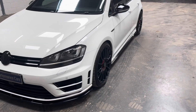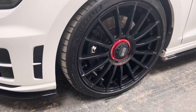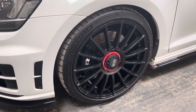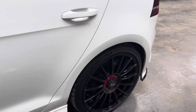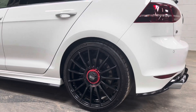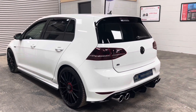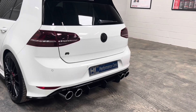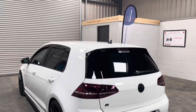Externally, we have 19-inch OZ Super Turismo Evolution wheels with matching Michelin Pilot Sport 4 tyres all round — a rather costly addition. We have a full Maxton low-line kit including diffuser, gloss black rear badge, and factory privacy windows with wind deflectors.